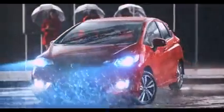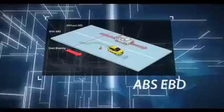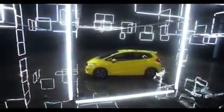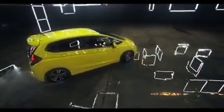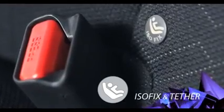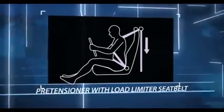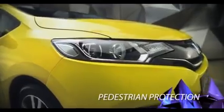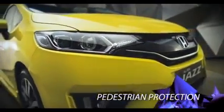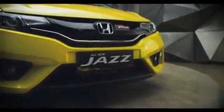Anti-lock braking system mencegah ban terkunci ketika terjadi pengereman mendadak. Electronic brake force distribution mengoptimalkan gaya pengereman antara ban depan dan belakang. Isofix dan Tether berfungsi untuk mengunci kursi bayi pada bangku baris kedua kendaraan. Penggunaan sabuk pengaman pretensioner dengan load limiter untuk keselamatan optimal ketika terjadi kecelakaan. Bodi All New Honda Jazz dirancang dengan struktur pedestrian protection di lima bagian yang dapat meredam energi dan meminimalkan cedera pada pejalan kaki.